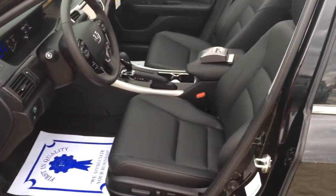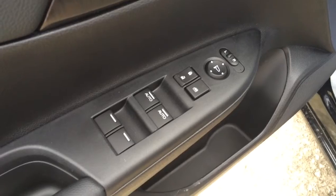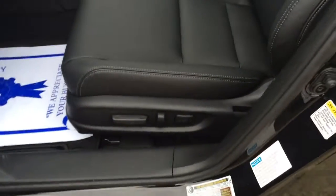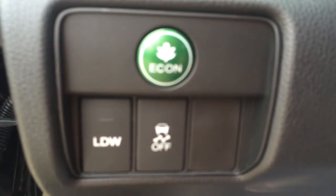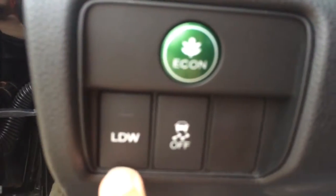Inside the 2015 Accord Hybrid Touring you have power memory seats for the driver, power windows, power locks, power mirrors, pair seat controls, and heated leather seats. There's also an econ button — when pressed, it uses 10% less gas and gets you six and a half percent better gas mileage.